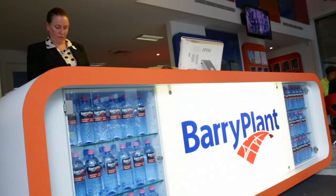Our team has a great culture. Above all, we work for the vendor. Being part of the 82 office Barry Plant network means our sales team have access to an extensive database of buyers.